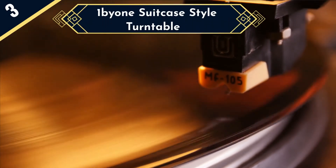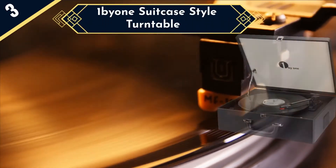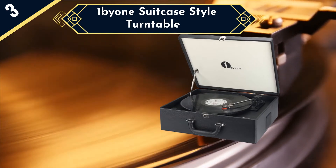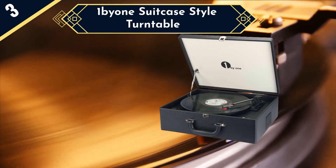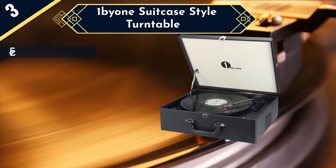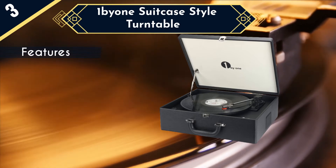The next record player in our list is the 1x1 suitcase style turntable. The 1x1 suitcase is encased in a black leather effect soft material that does feel like it belongs on a much more expensive product than it actually is. Inside the lid is a white finish with the attractive 1x1 logo. All of the hardware and platter is black too.